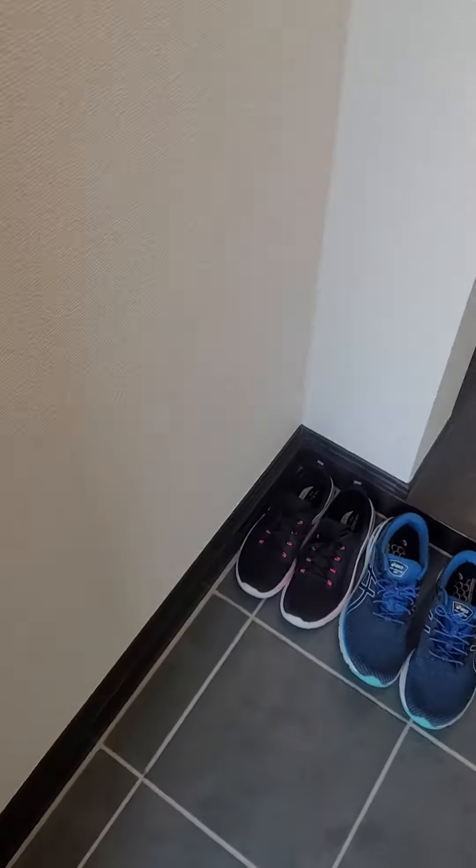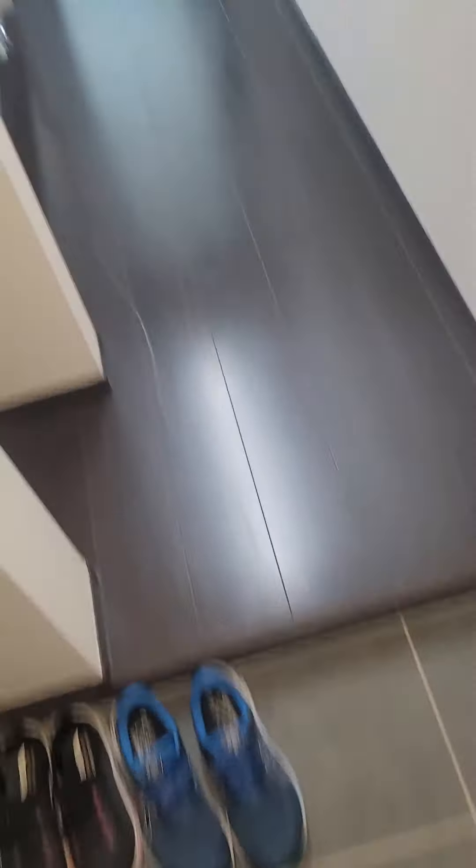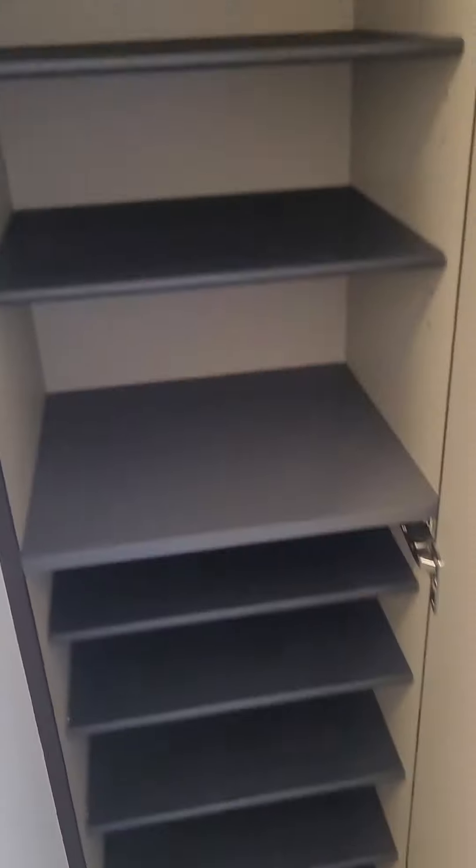We have our genkan, which is our entryway, and we obviously always make sure we take our shoes off before we step onto the main floors. We have an itty-bitty little shoe closet here, which is really cute — great use of space.